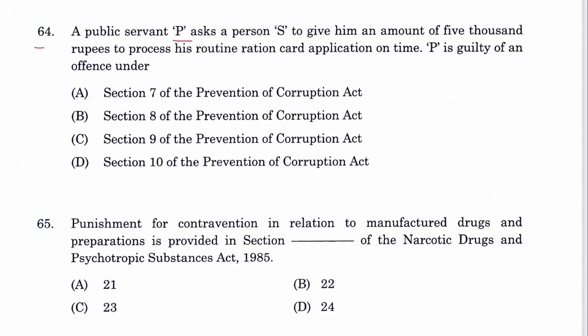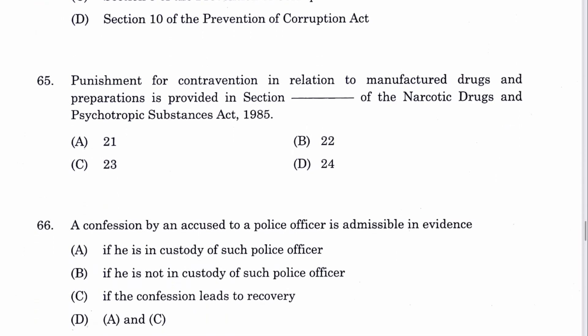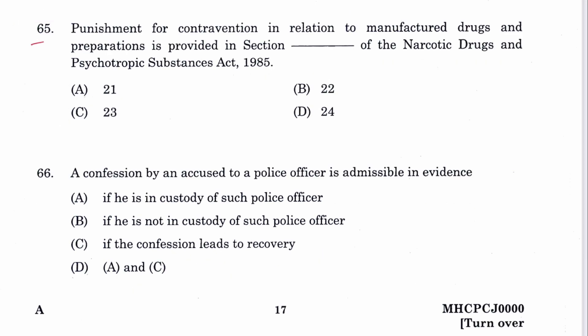Question 64: A public servant P asks a person S to give 5000 rupees to process his routine ration card application on time. P is guilty of an offense under Section 7 of the Prevention of Corruption Act. A is the answer. Question 65: Punishment for contravention in relation to manufactured drugs and preparations is provided in Section 21 of the NDPS Act.